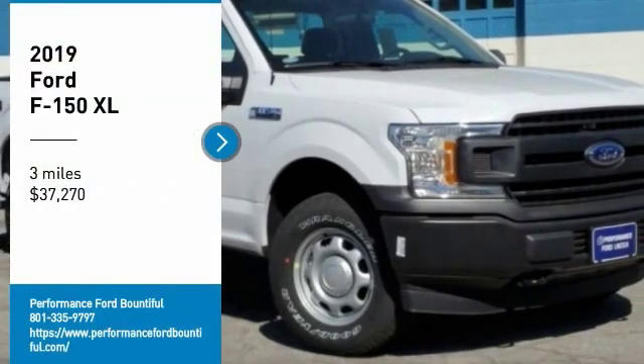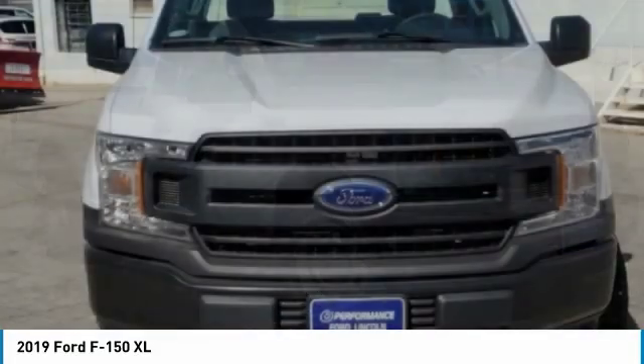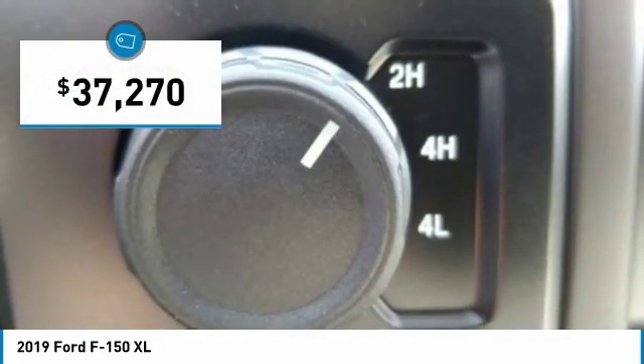Stop by and take a look at the 2019 F-150. A Ford F-150 knows how to handle any situation. It's built to follow orders, no whining, and is priced below $40,000.